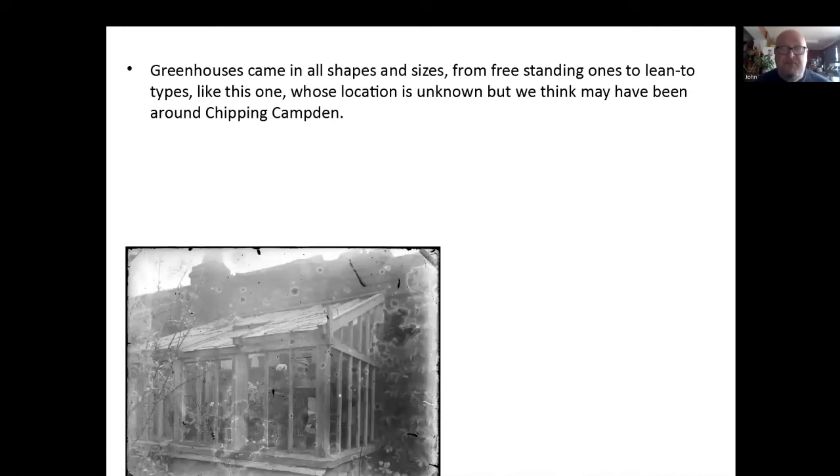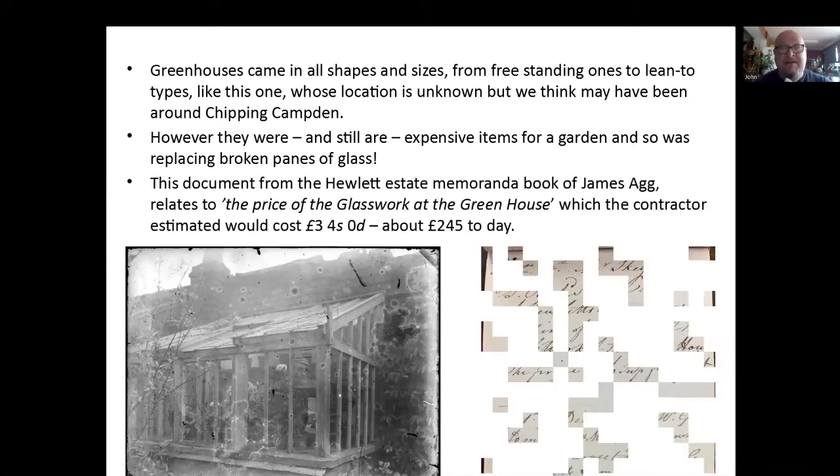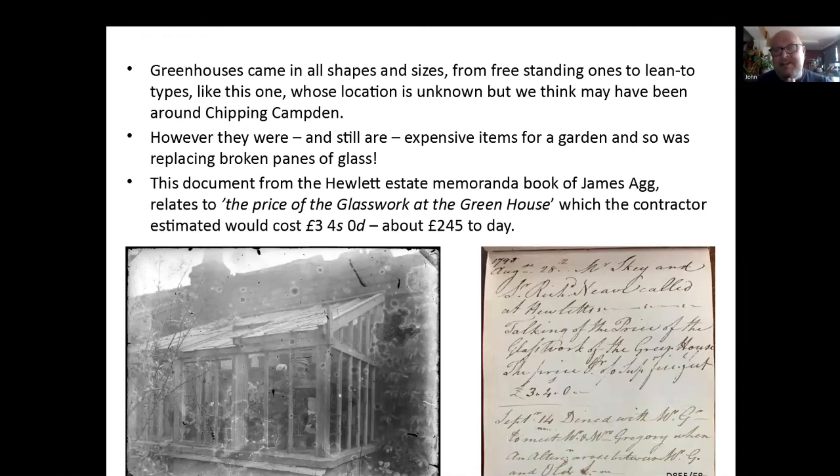Greenhouses came in all shapes and sizes — freestanding ones to lean-to ones like this one. We don't know exactly where this was, but we know it's from around Chipping Campden as well — that's where the photographer lived. They were, and still are, quite expensive items for a garden, and so was replacing the panes of glass when broken. I'm sure everyone has kicked a football in a garden and broken a bit of greenhouse glass at some point. This is a nice little document from the Hewlett estate account book — 'Price of glasswork at the greenhouse' — three pounds, four shillings, no pence, estimated here — about £245 today. So quite a substantial sum for the glass they're going to be putting in.